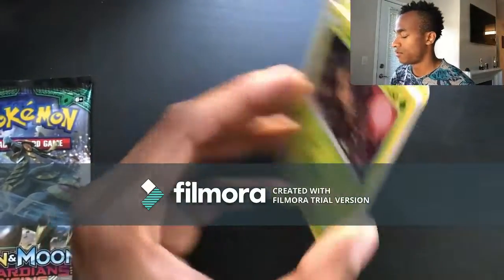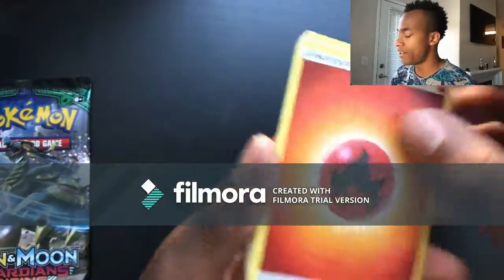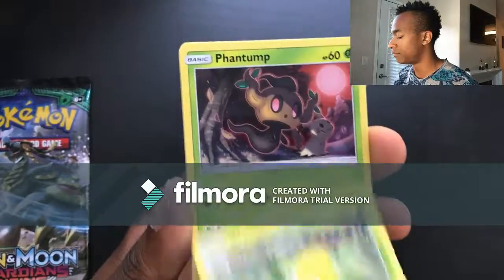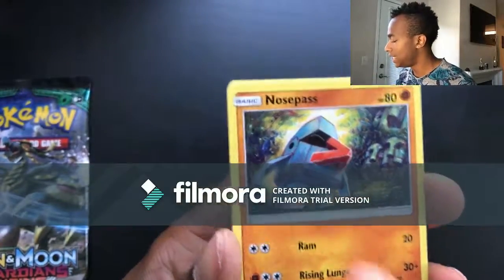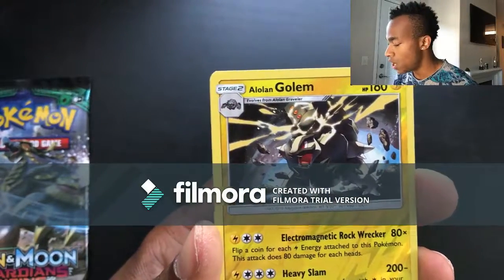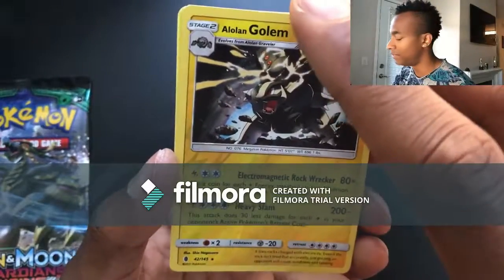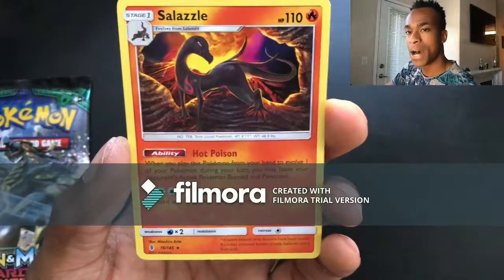Pack seventeen: Fire energy, Mallow, Altar of the Moon, Weeping Bell, Phantump, Castform, Nosepass, Delibird, Rockruff, reverse holo Alolan Golem — isn't that a beauty! — and then for the last card a Salazzle rare non-holo, but I'll take it.